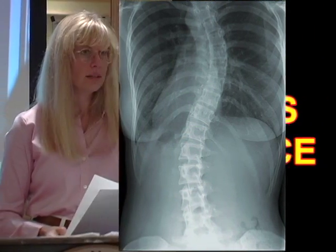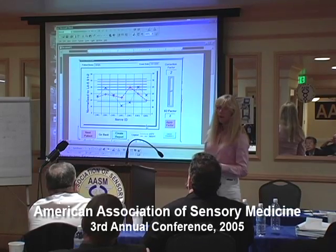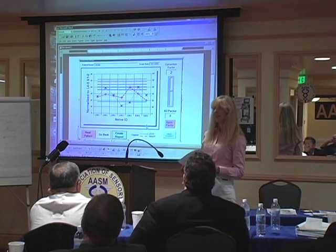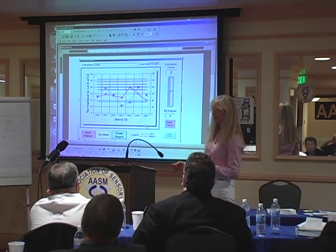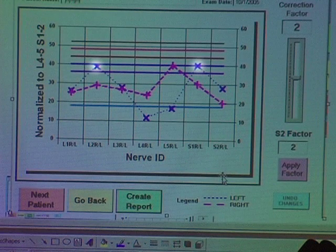She has scoliosis and has had back pain ever since she can remember, in her 20s or 30s. There is no way with scoliosis that you can look at an MRI and say, I think this one is the most probable site of your pathology. But her obviously hot regions are left S1, left L2, and right L5.